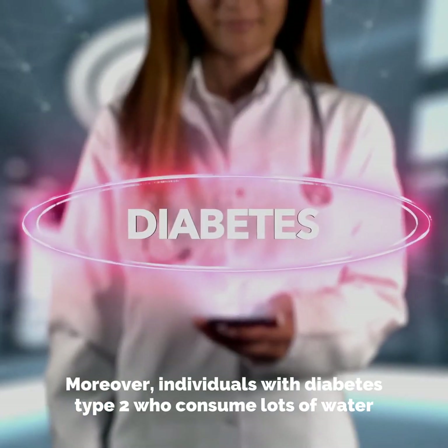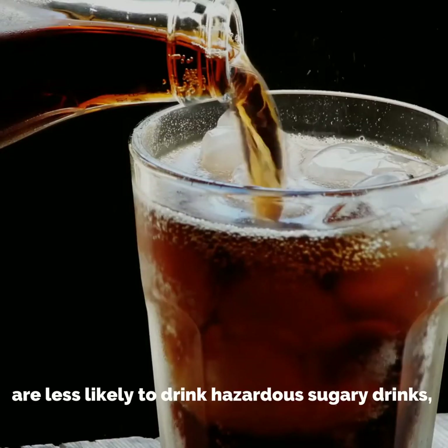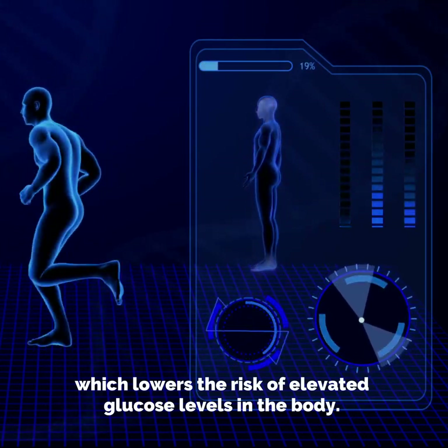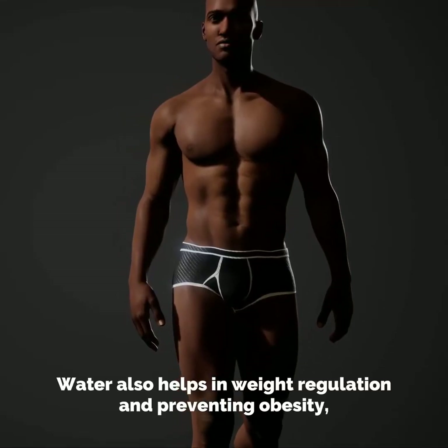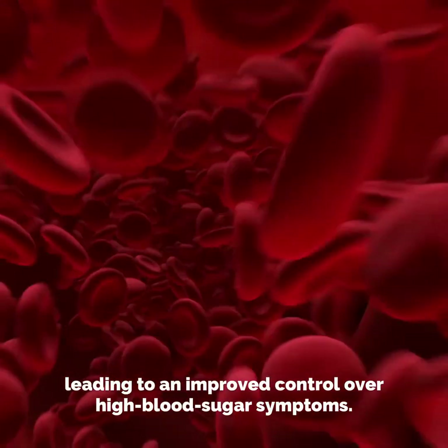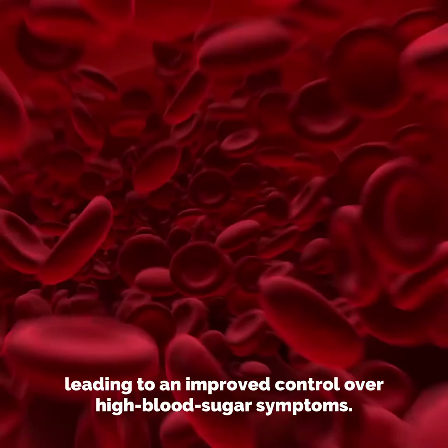Moreover, individuals with type 2 diabetes who consume lots of water are less likely to drink hazardous sugary drinks, which lowers the risk of elevated glucose levels in the body. Water also helps in weight regulation and preventing obesity, leading to improved control over high blood sugar symptoms.